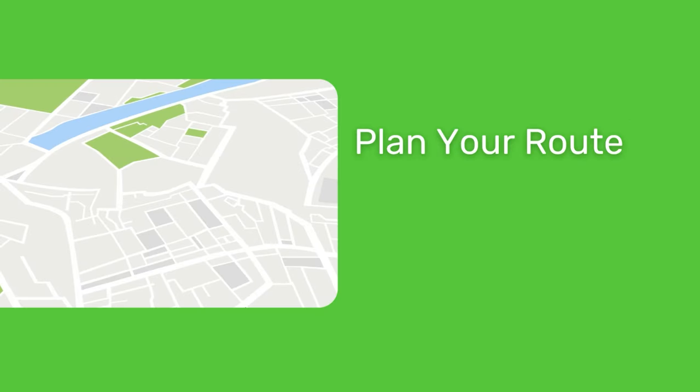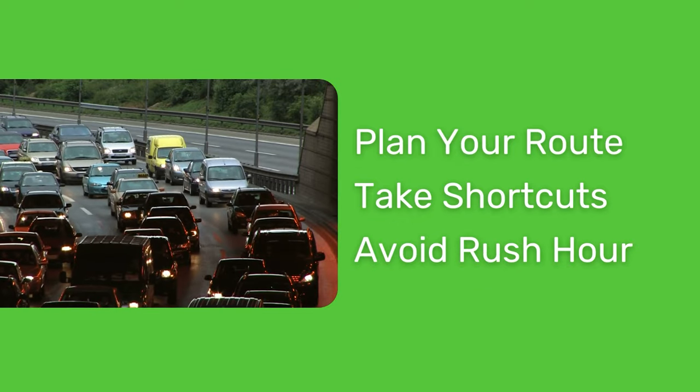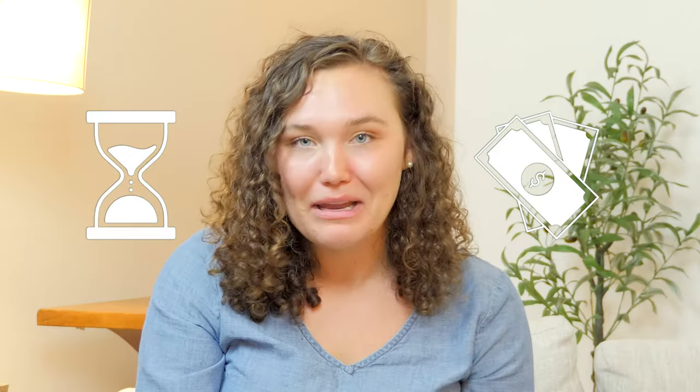Go full dad mode. Plan your route ahead of time, find the shortcuts, and avoid rush hour traffic. In the end, it'll save you time and money.